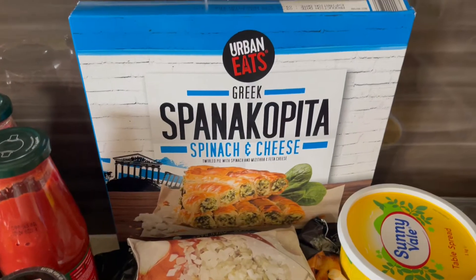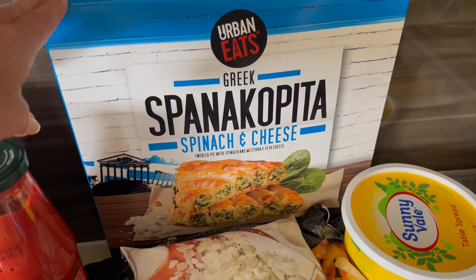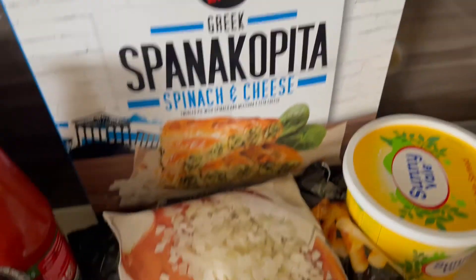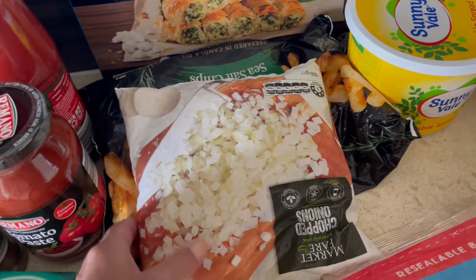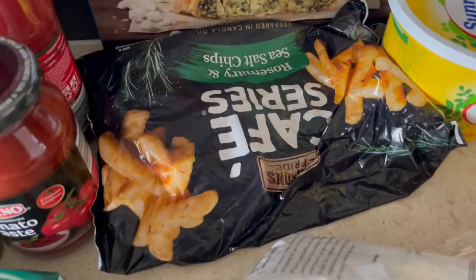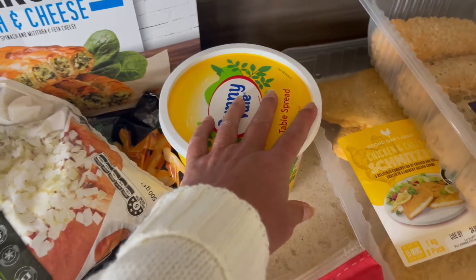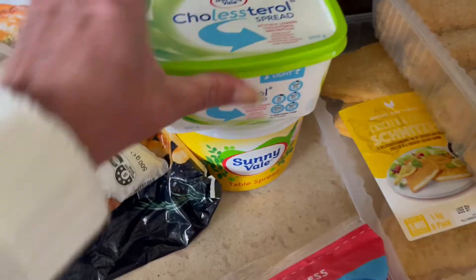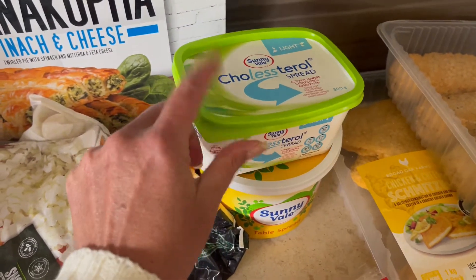Now for the freezer - spanakopita, look, seven dollars for this thing and that's pretty good for a quick easy meal. I've never bought diced onion before, I've always sort of objected to that, but there weren't a lot of good onions there so we picked those up, and some different fries, cheese, and a bit of cheap margarine because I'm doing a lot more baking and don't really want to be using my better margarine for that. We used to buy the Flora Proactive but now we actually use this cholesterol spread from Aldi.